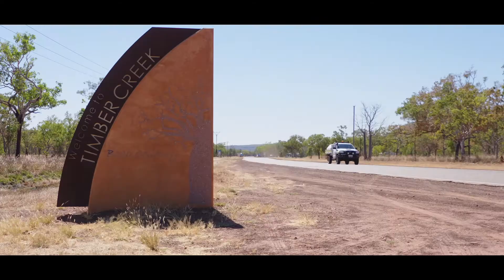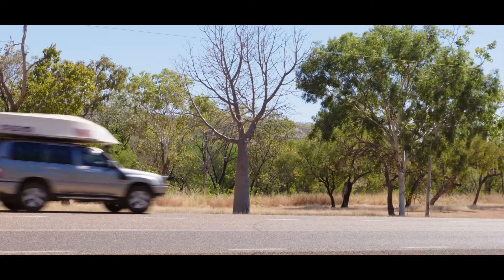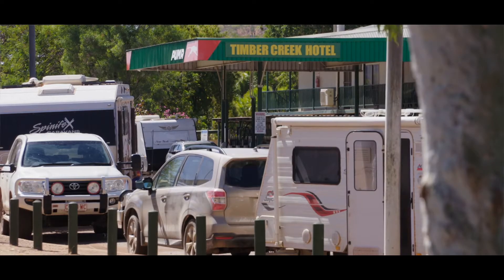We're in Timber Creek in the Northern Territory. Timber Creek's a pretty small community — I think about 300 people live here. It's fairly remote; it's three hours from Katherine.